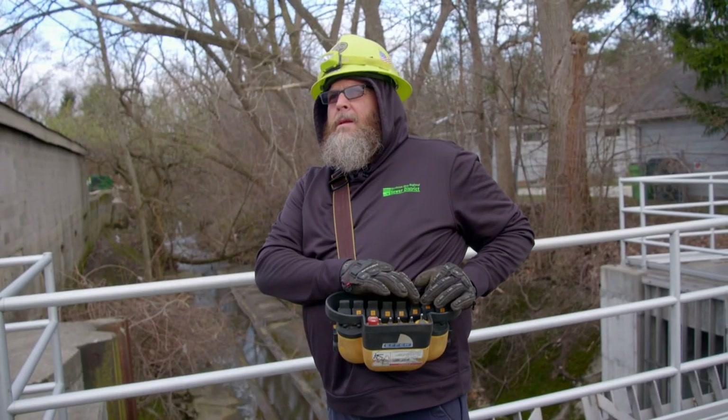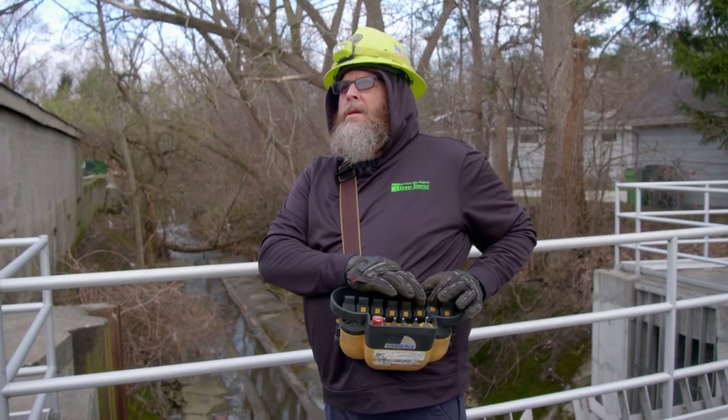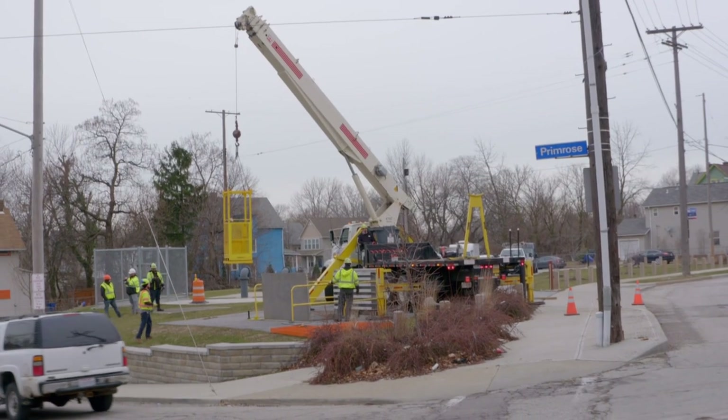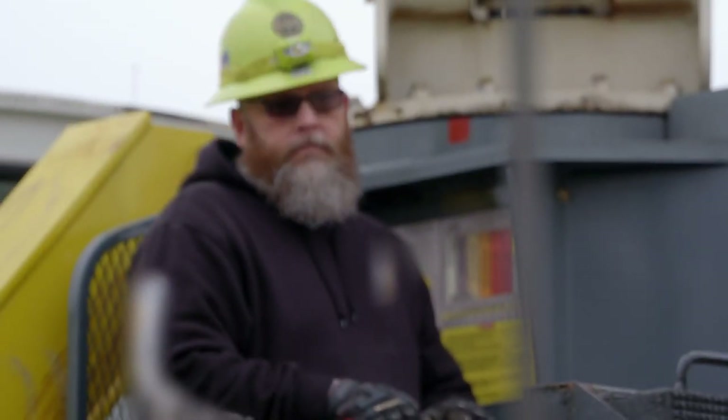The maintenance crew's cleanup operation starts with Todd. He's a heavy equipment field tech operator who operates the cranes and heavy equipment at the sewer district. Whenever something comes up, he's ready to do it — as long as it doesn't have to do with computers.